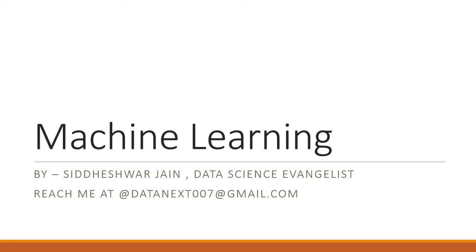Hello and good morning everyone. This is the next episode in the series of machine learning tutorials. I am Siteshwa Chan, a data science evangelist, and you can reach out to me on this email for any questions, queries, or comments.